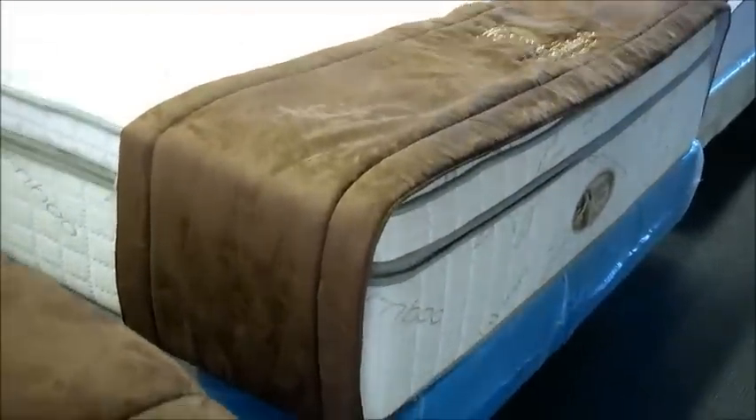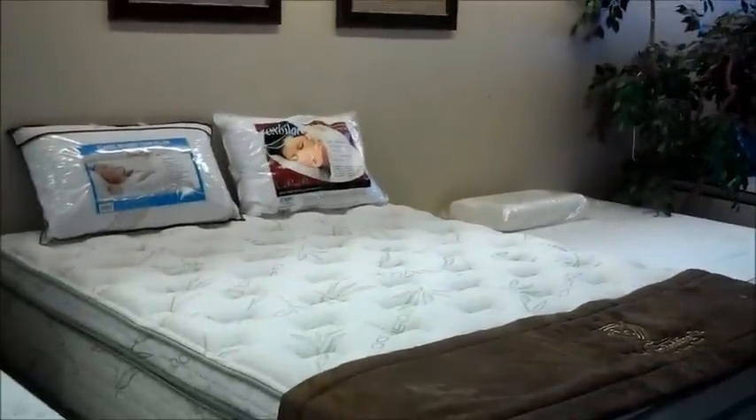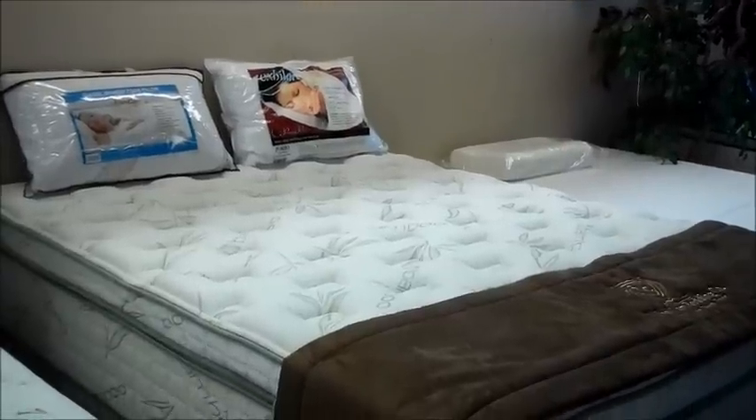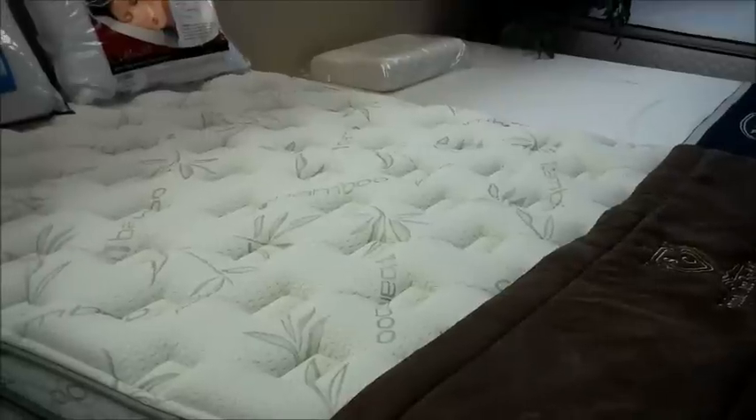It has a nice, soft feel on the top, but not so soft that you're going to feel like the body impressions are going to take over. This one's over 15 inches tall — a very high profile mattress, extremely comfortable. I would have to say, in my five years being out on my own, this has to be one of the most comfortable beds if you like a little plush feel.